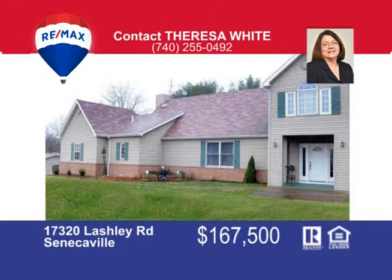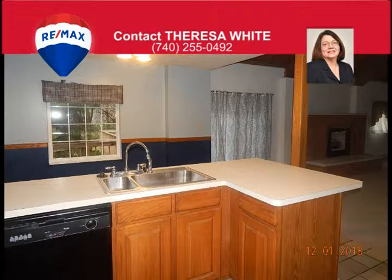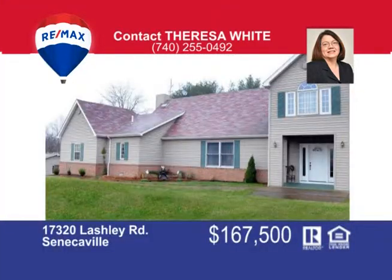This unique home has a spacious living room with cathedral ceiling and a beautiful brick fireplace. The open-concept kitchen and dining area includes built-in appliances and oak cabinets. A convenient first-floor master bedroom has his and hers closets and a master bath. This home also has two lofts ideal for bedrooms, recreational area, or office space. Situated on two lots at Seneca Lake, this home includes a two-car garage, patio, and multi-level deck — all for only $167,500. Call me Teresa White at 740-255-0492 to view this lovely home.